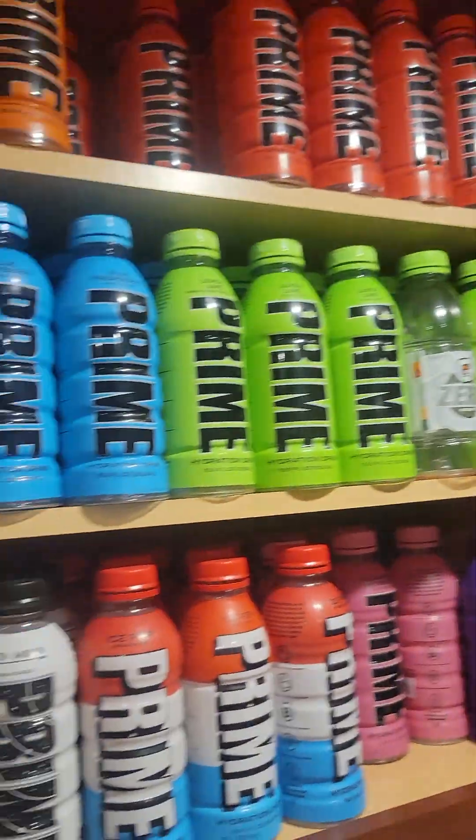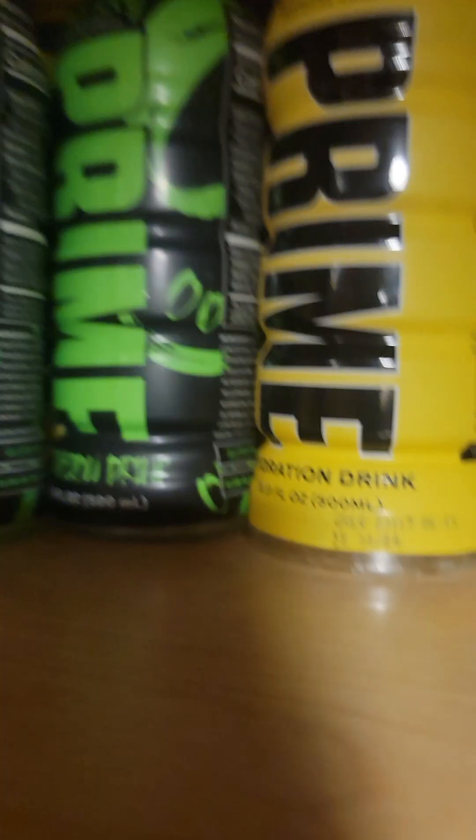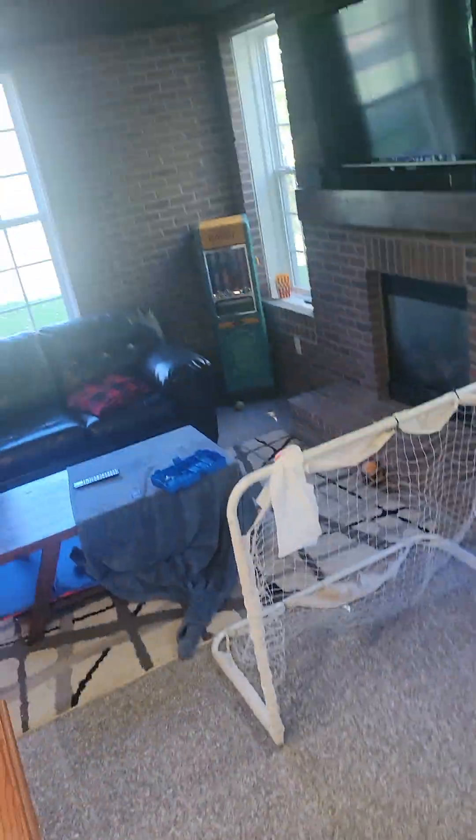I just posted about this — my Prime collection's huge and I got some really cool ones. This is all just storage, so if I ever need to do anything, I put it in storage. Those are all my rare Primes. That's all the energy Primes. I'm not allowed to drink energy that much.